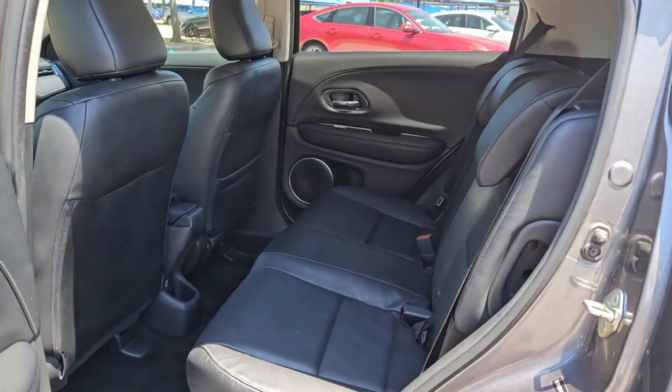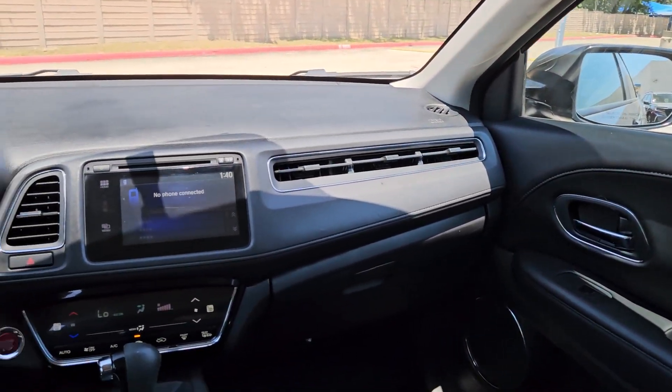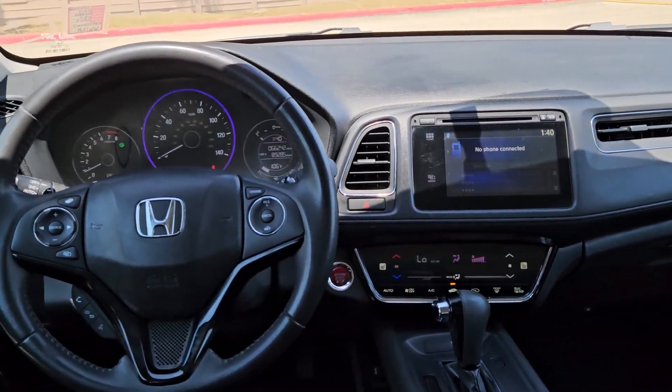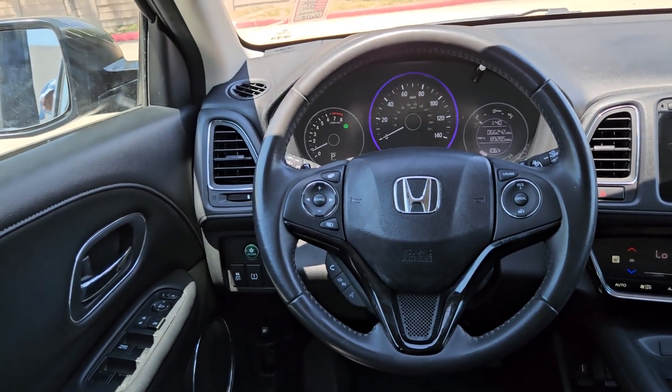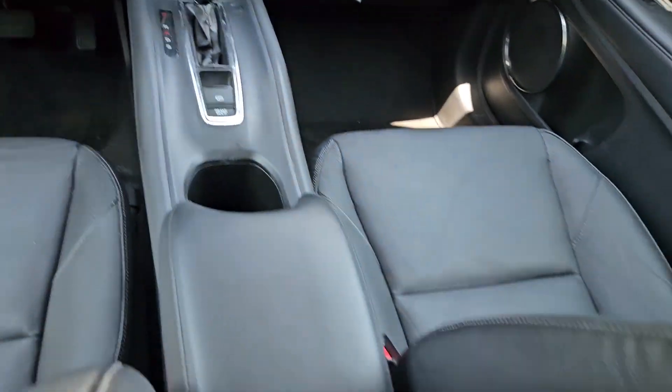These are just some of the great options this vehicle comes with: sun/moonroof, keyless entry, navigation system, keyless start, premium sound system, heated mirrors, fog lamps, backup camera, satellite radio, and aluminum wheels.